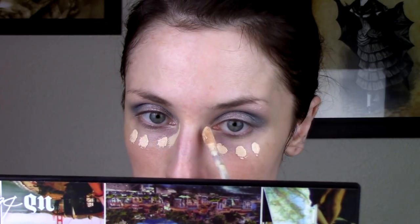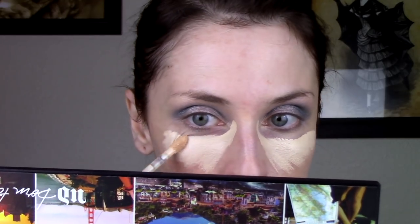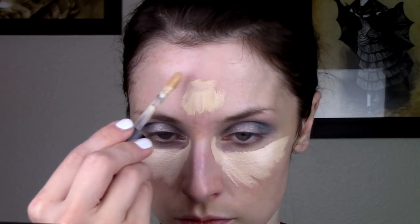I'm doing concealer first because the foundation I'm using is a stick foundation, and I hate putting concealer on top of it — it tends to just pick up. The reason I want to use my stick foundation is because it is my coolest-toned, palest foundation. I'm packing on a lot of concealer first so I don't have to worry about coverage since some will come off with the stick foundation. For the stick foundation, I'm using the Makeup Revolution stick foundation, applying it all over with a brush for super full coverage.